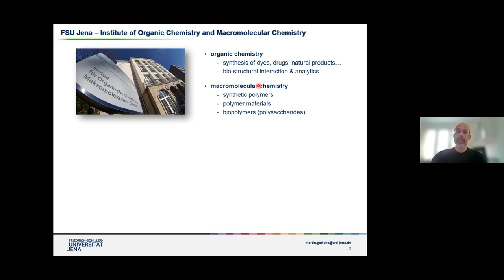We are a chemistry-oriented institute. We have classical organic chemistry, so different branches that you would expect here, like synthesis of dyes and drug molecules and natural products. We also have a lot of colleagues in strong research in the areas of macromolecular chemistry. There's a lot of synthetic polymers involved here, so most of the researchers working in that part of the institute are working with non-natural polymers. There's also a lot of design of novel polymer-based materials.